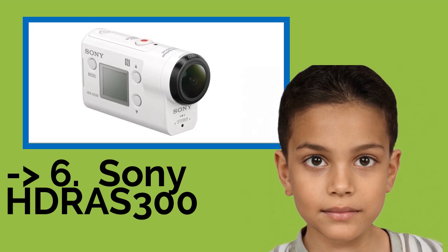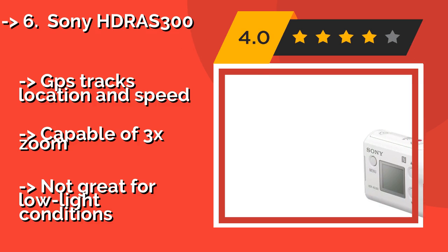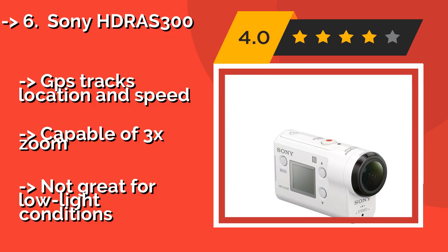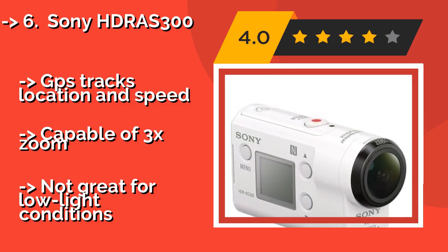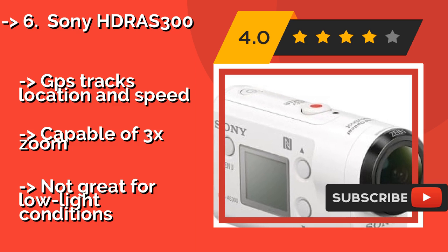The Sony HDR-AS300, around $298, comes with a waterproof housing that allows you to take it down to as deep as 197 feet, making it a good choice for divers. You can adjust its viewing angle to wide, medium, or narrow, depending on your needs.